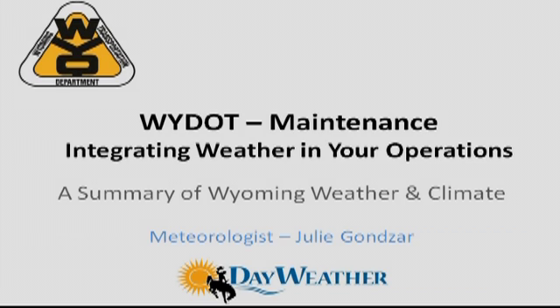Hi everybody and thank you for joining us. I'm Julie Gonzar, a meteorologist at Dayweather Incorporated, and the weather information manager for YDOT. Today we're going to go over an overall summary of weather and climate in the state of Wyoming.